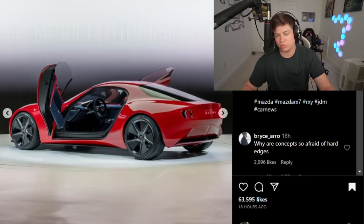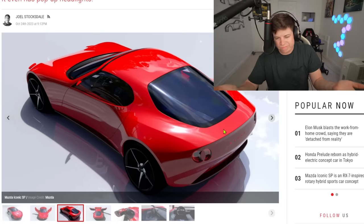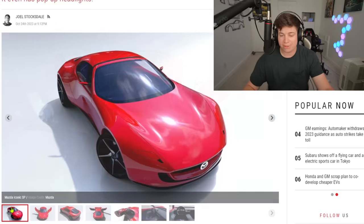I could get behind a Miata-style rear end, but make the car look complete. The rear end looks like a Miata had sex with a Lotus - I don't know about all that. Even a little duck-tail or just a small lip on the rear would be so much nicer. I saw a comment on the Instagram post that said 'why are concepts so afraid of hard edges?' - and it's true. There's basically one hard edge on this whole car, and it's the trunk.